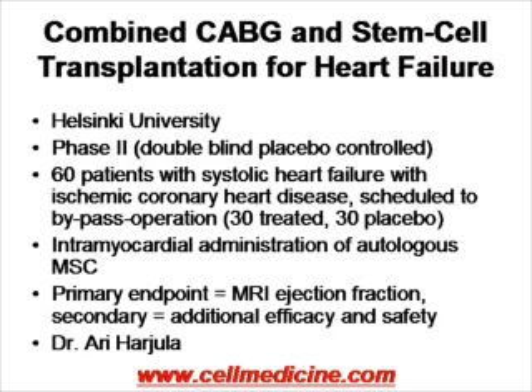Another interesting cardiology study combines the use of autologous mesenchymal stem cells with a coronary bypass procedure. This is a phase 2 double-blind study in which 60 patients who need bypass surgery will be treated — 30 of them will be treated with mesenchymal stem cells, 30 will be given placebo. The primary endpoint is left ventricular ejection fraction, and secondary endpoints are efficacy and safety. This is being conducted under Dr. Harjula at the Helsinki University.